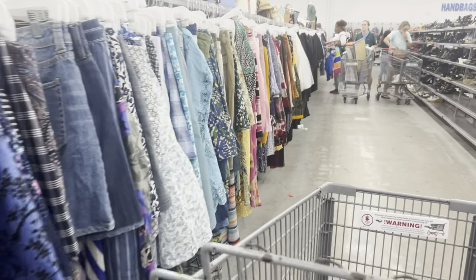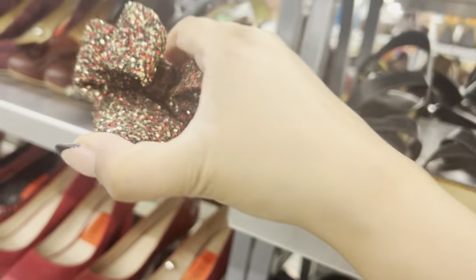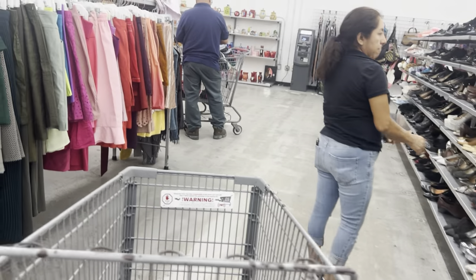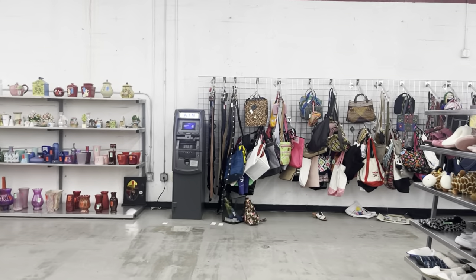Let's stop and look at these shoes — oh gosh, those are big. Size 18 wide? I don't know, but my eyes are not doing so great anyway.